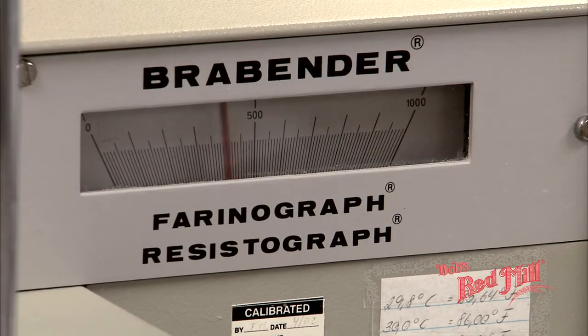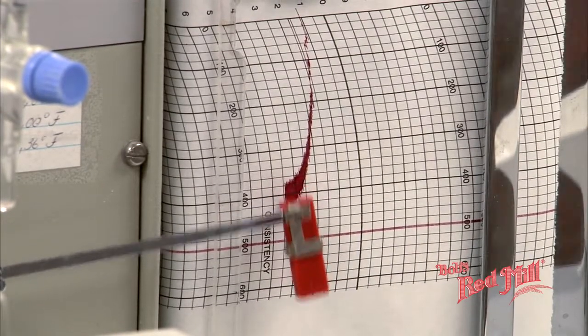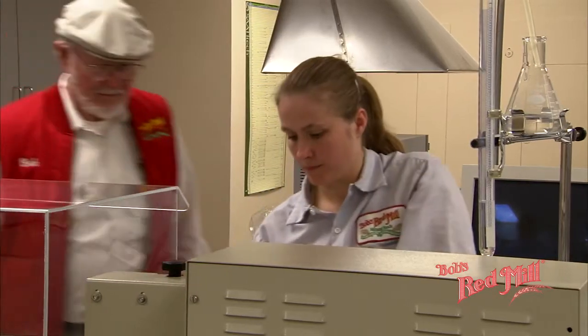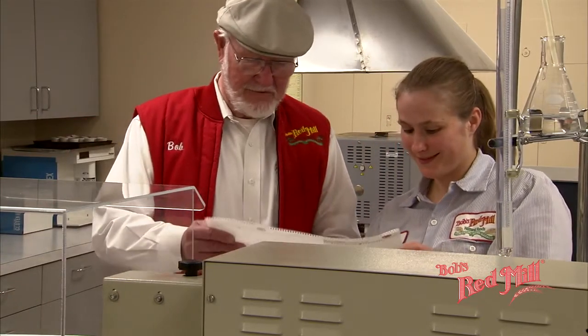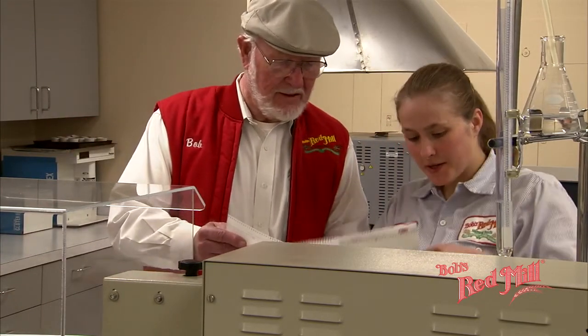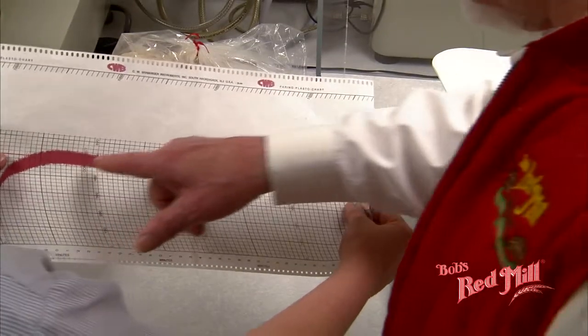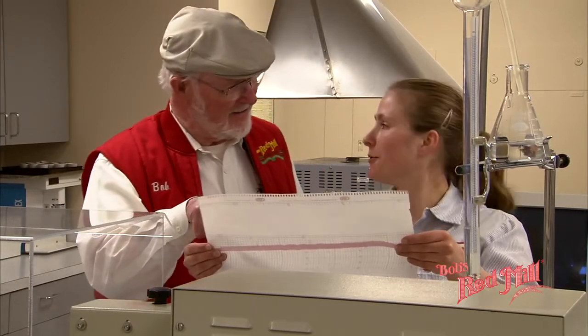The Farinograph test is both interesting and fascinating — it measures the specific quality of gluten in bread flour. We do this test on every new load of hard red spring wheat. Nettie is showing me readings of a very excellent bread wheat that we recently contracted for. Knowing what we have is very important and basic to the functioning of a flour mill and supplying our customers with the proper ingredients.